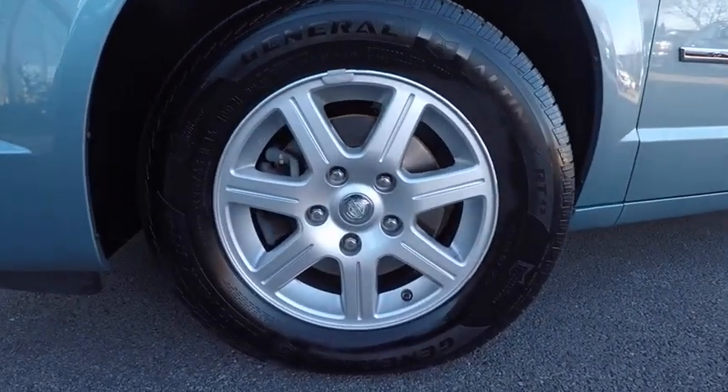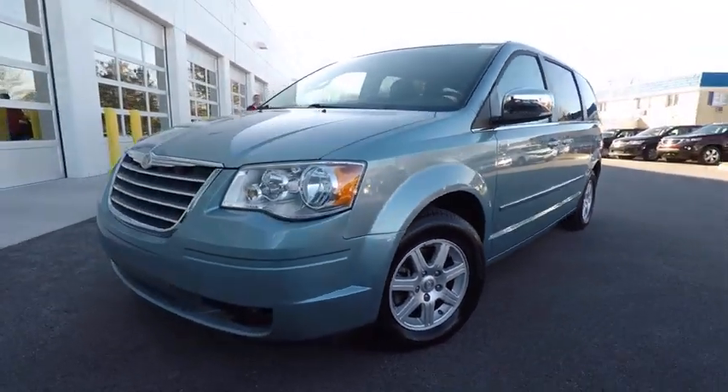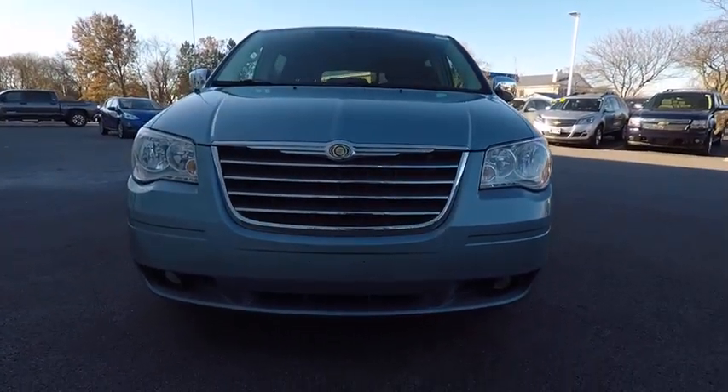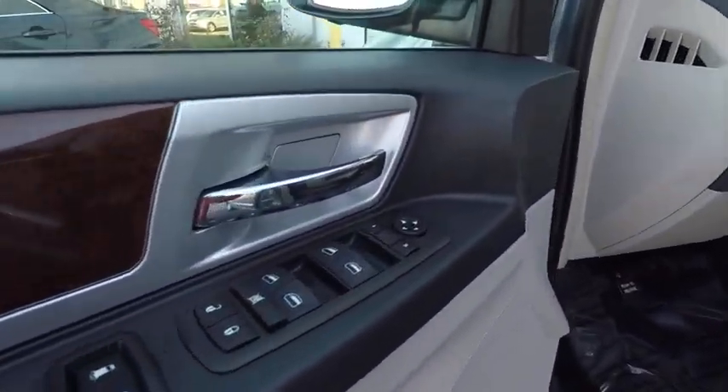Here are some of this vehicle's great options: remote engine start, traction control, stability control, power steering, cruise control, child safety locks, power windows, trip computer, power door locks, fog lights.